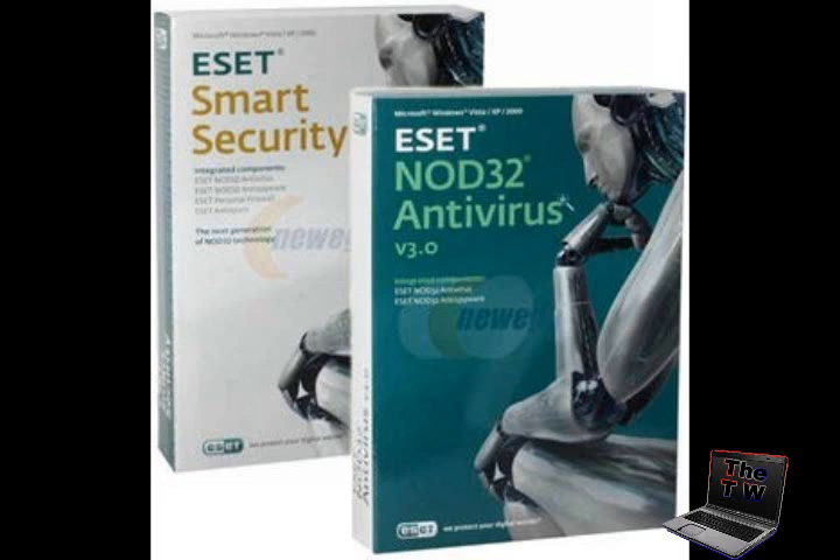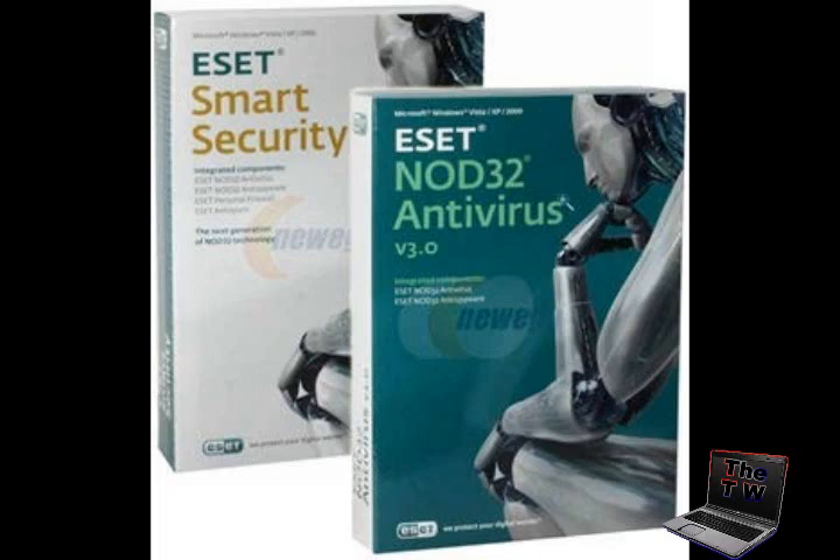Number four is ESET NOD32 version 3. This is rapidly becoming one of the best pieces of antivirus software on the market today. ESET's NOD32 has once again delivered an excellent product that is highly effective and now easy to use.